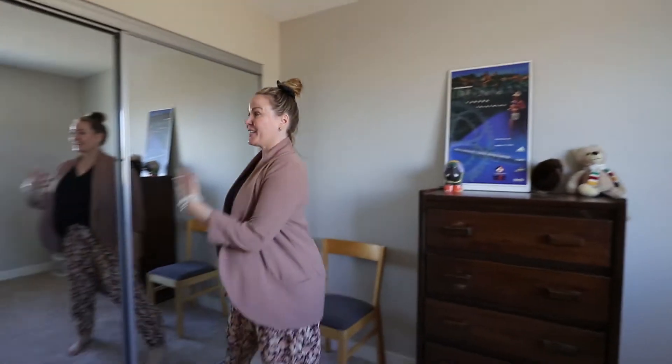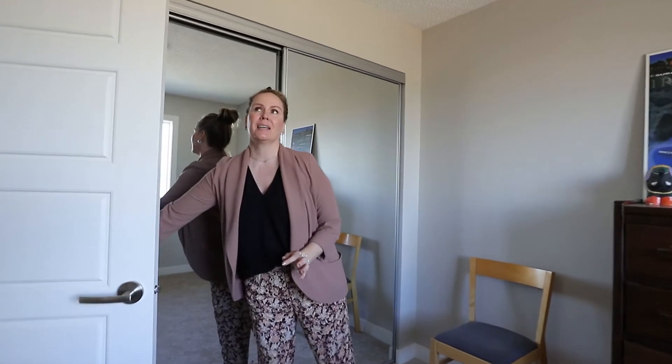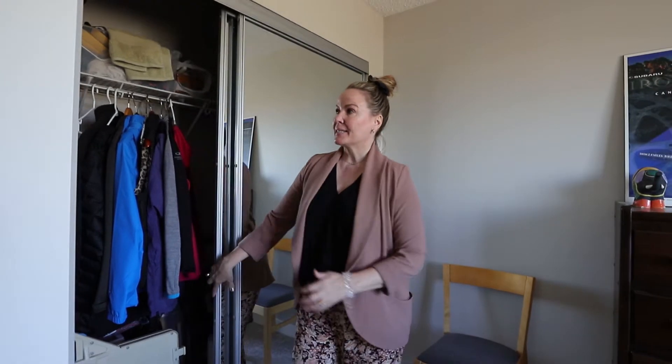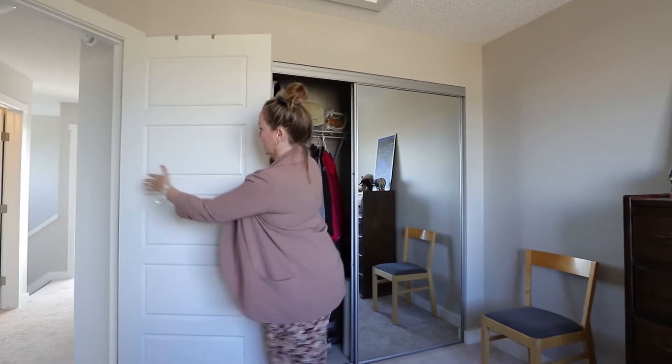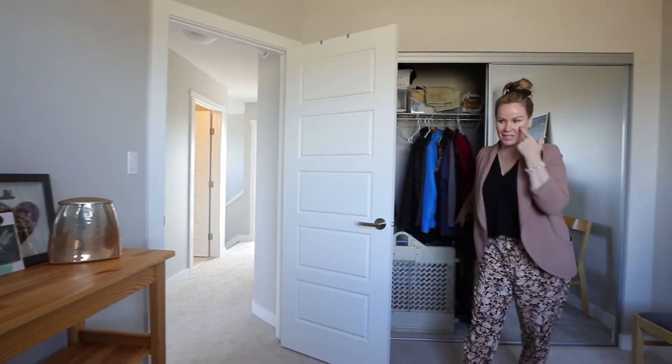And then bedroom number three — another cute room, again with this double closet door. And these are big closets too, so this is a great little family house. The closets go all the way to the door, so that's a big closet and you've got great storage in here.